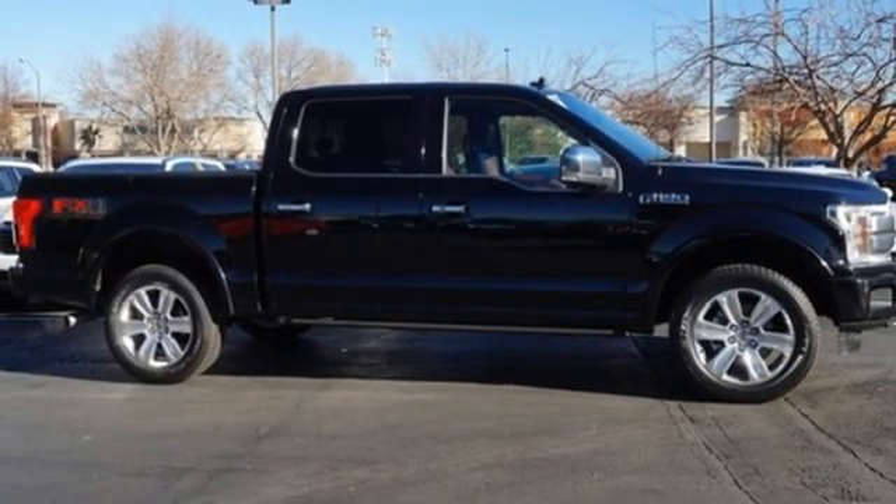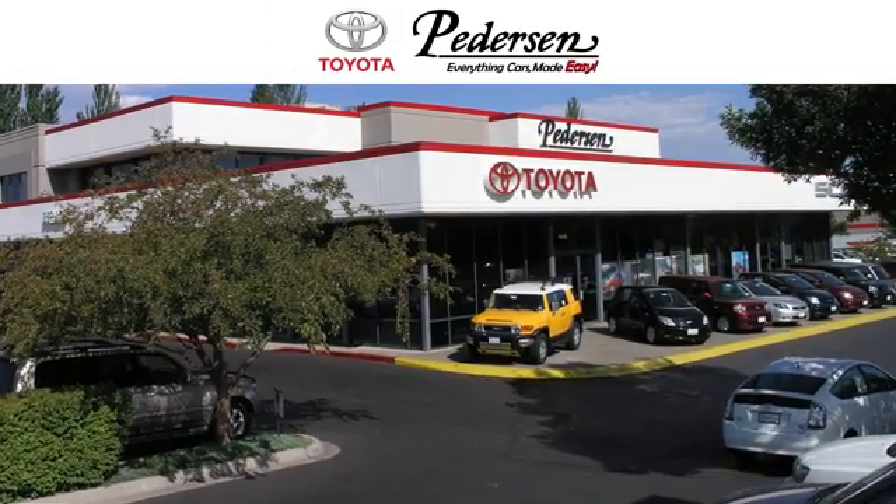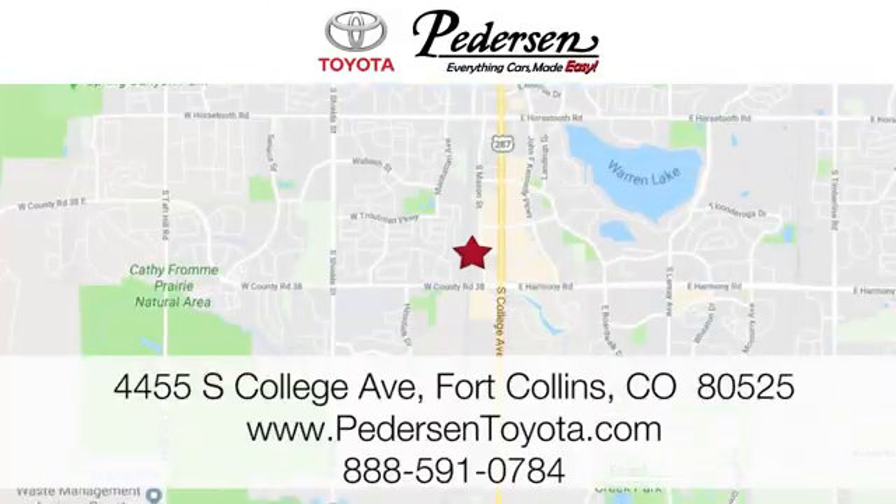Ford is America's best-selling vehicle brand. Hurry in today for a test drive — call, click, or visit us today. We're conveniently located at 4455 South College Avenue in Fort Collins, Colorado, or online anytime at petersontoyota.com.